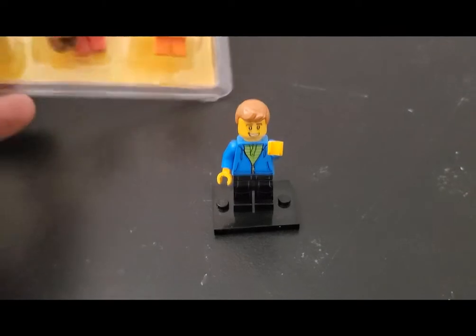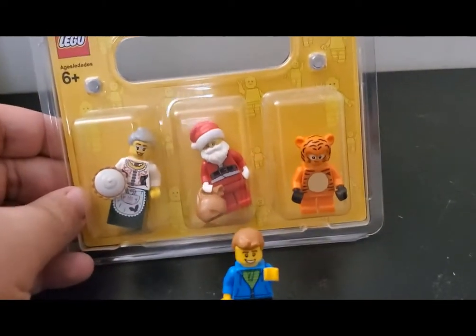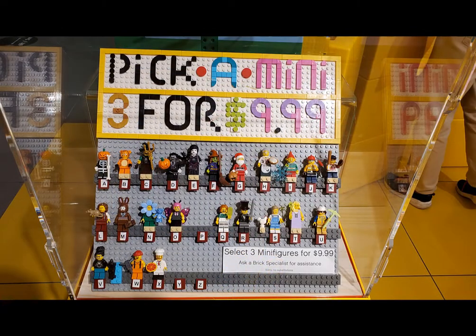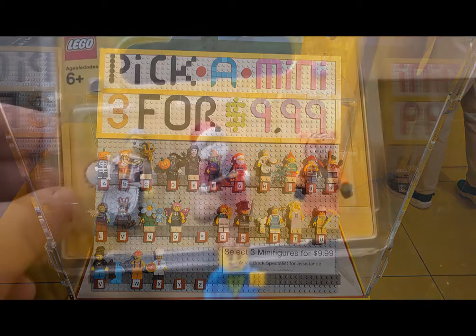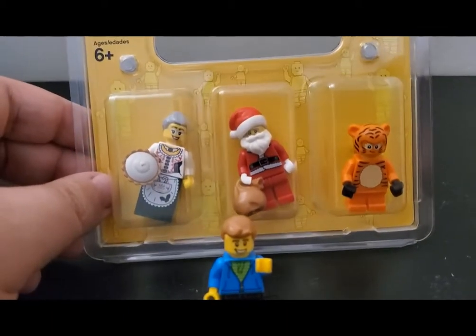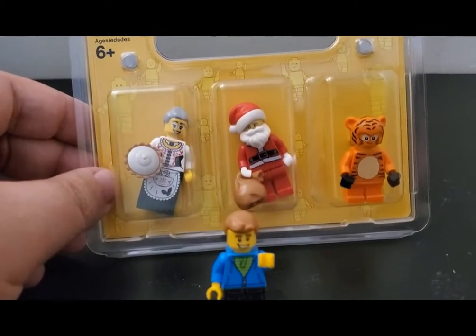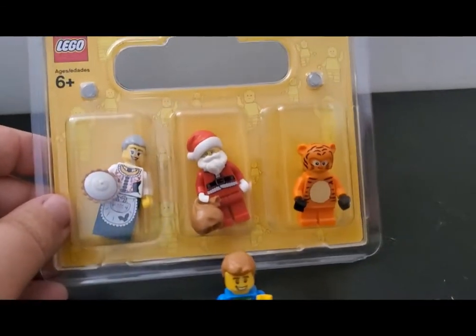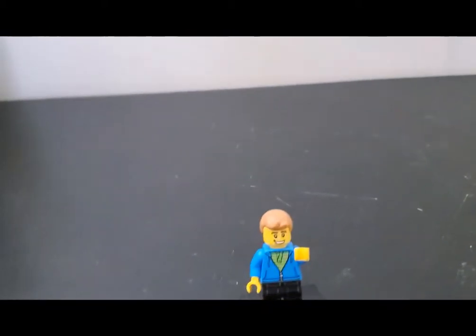First I'm going to show the pack of minifigs that I got today. They did change up a few more things in the display. So here I've got a kind of a tiger costume kid, Santa Claus because I don't have a Santa, and looks like an older kind of nanny or grandma figure with a pie. Thought that was pretty cool. Got those three figures out of the set today.